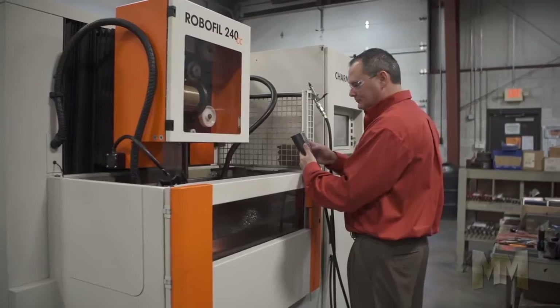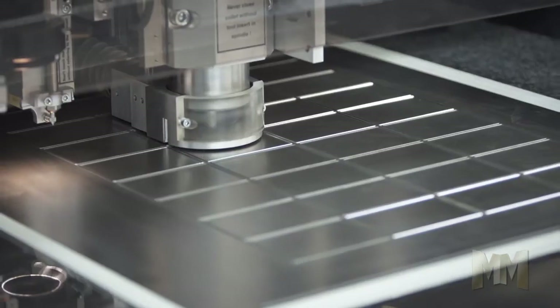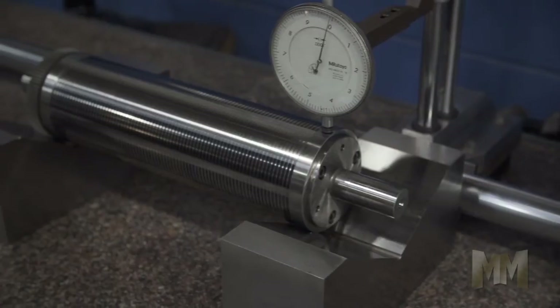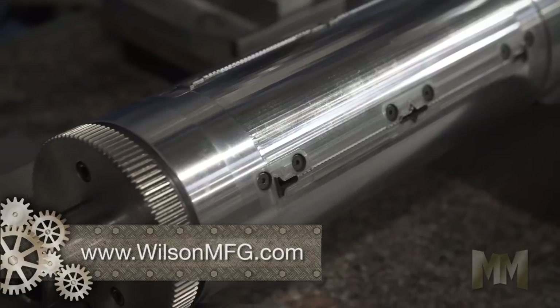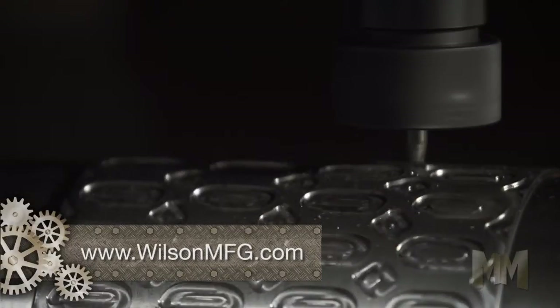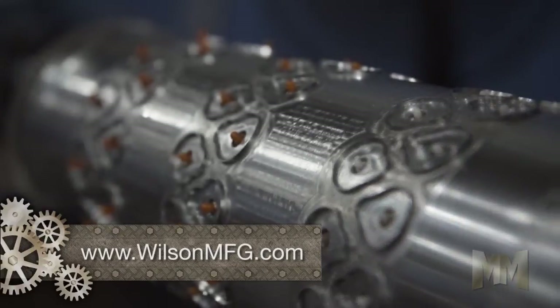Wilson continues to be a game-changer by making the tools no one else can make. They craft solid and flexible dies as well as numerous specialty dies like vacuum, spring plunger, and folding carton. Add to that print cylinders, anvil rolls, and magnetic cylinders, and that's just for starters.